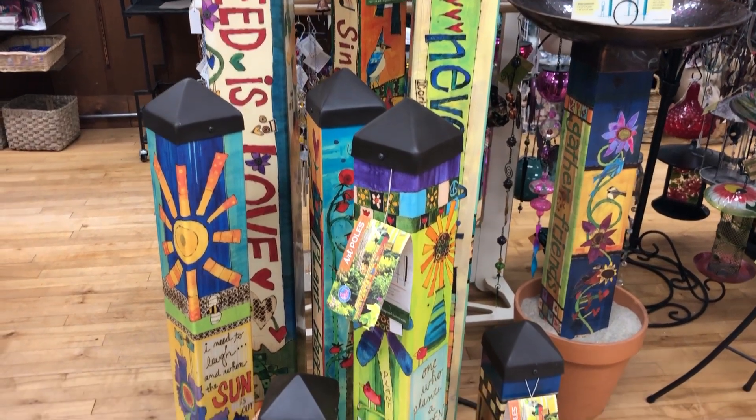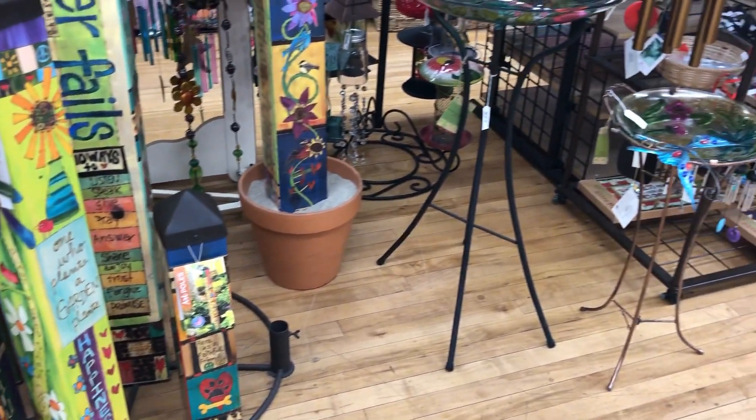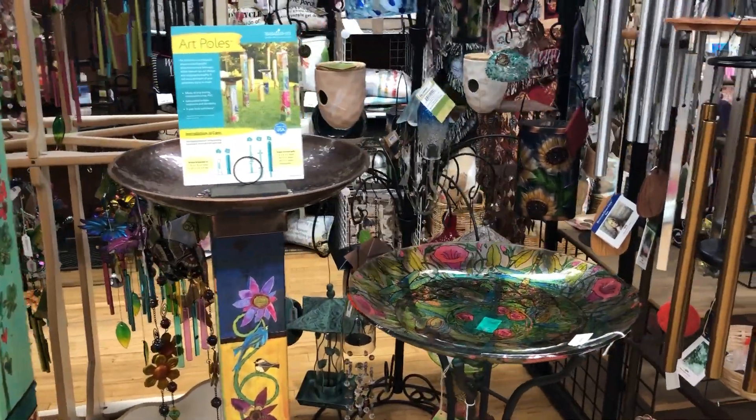These are art poles. They are made out of PVC and they are meant to be outside, so they stand up quite well to weathering and sun bleaching. It's a little birdbath one.